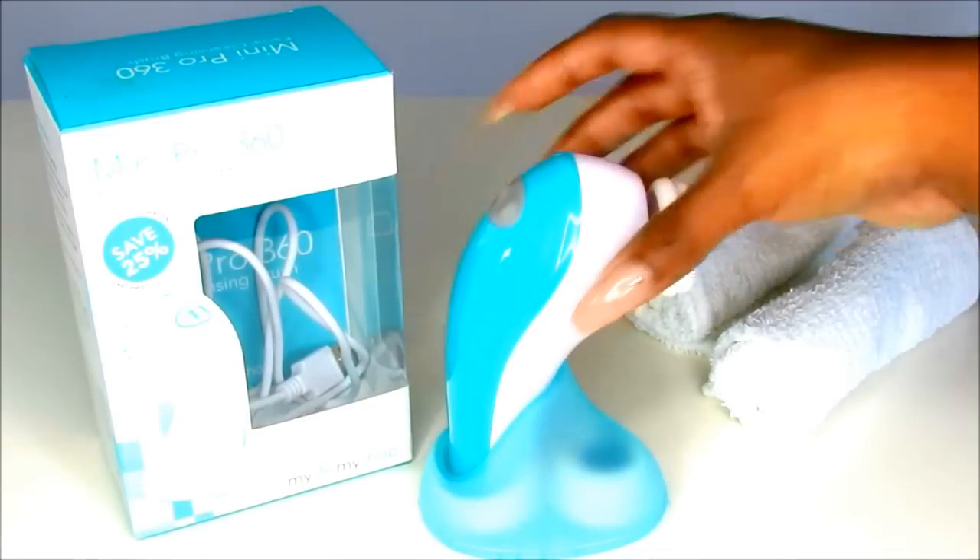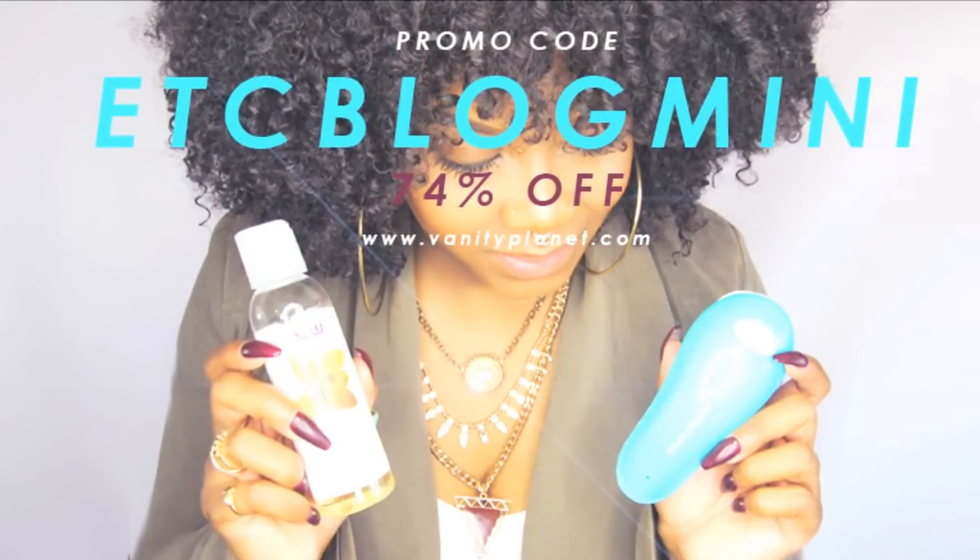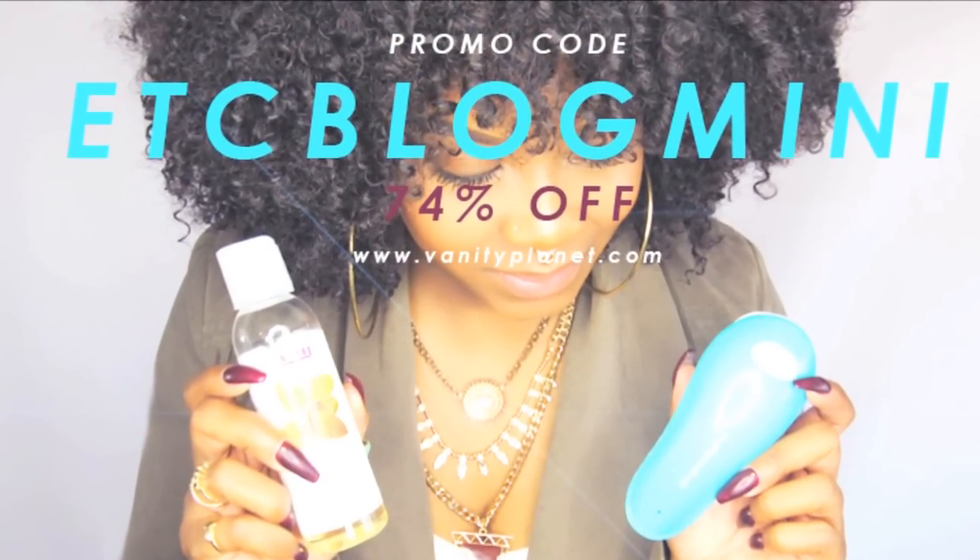Hello girls, it's Yolanda Renee, and today I'm coming to you guys with a coupon code. I don't even know if I should say this video is sponsored or not, but they did send me this product. I have been working with Vanity Planet for a minute now and they send me the most cute gadgets. I usually share it with you guys because they give me a coupon code, so I guess you can say it's sponsored — but this is all my opinion.